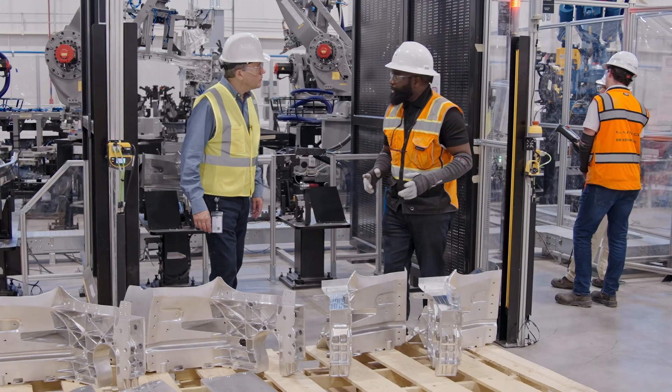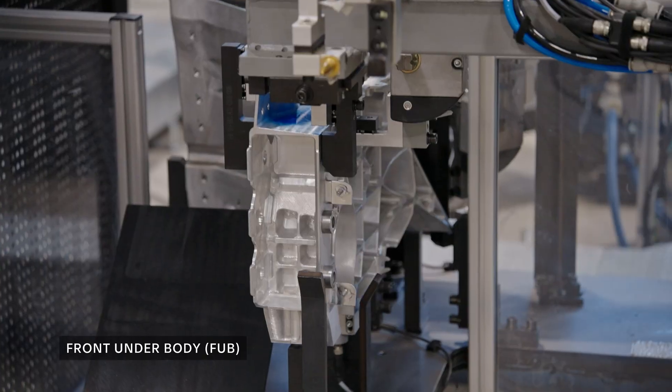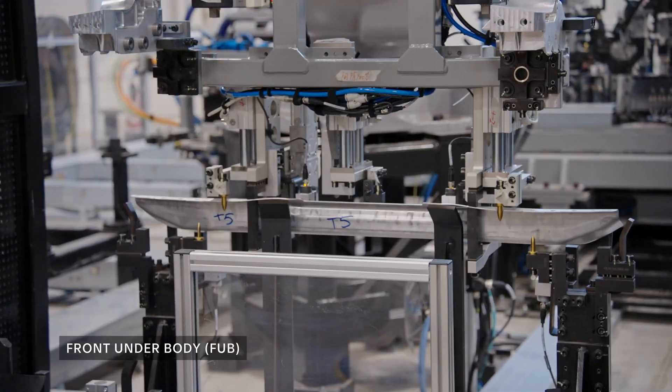This is the front of the body, and it starts with loading these castings. This cell does all the work — it picks it up, attaches it, and transfers to the next station. The front underbody is well on its way.